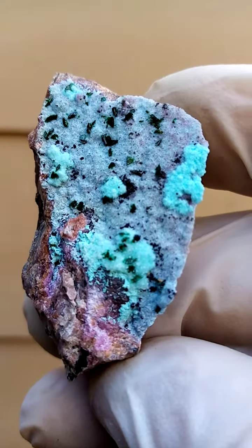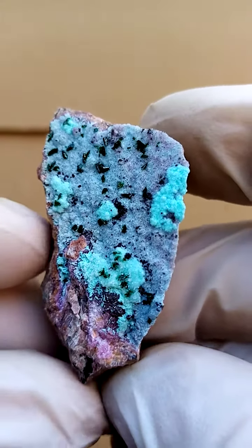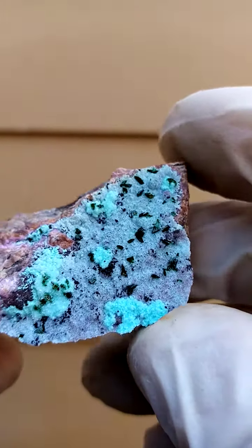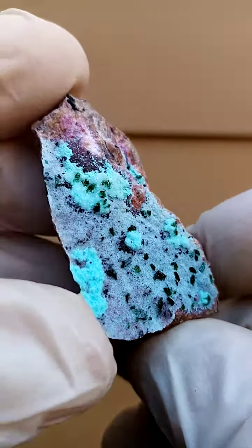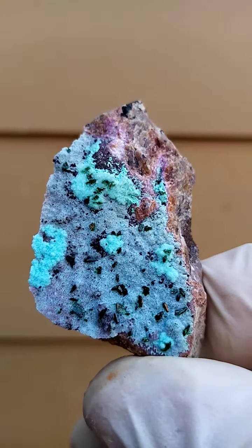All the way from the Tenke Fungurumu mine in the Katanga. Lovely patterned artwork of cobalt and calcite. Let's go with primary malachite and chrysocolla, all protected by a layer of drusy quartz.